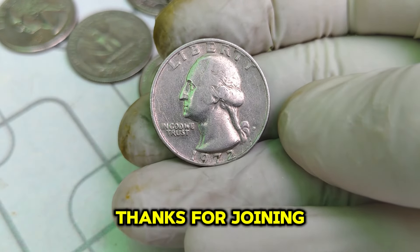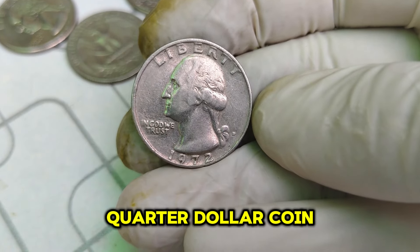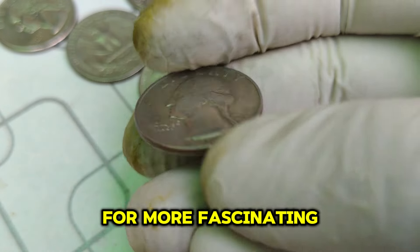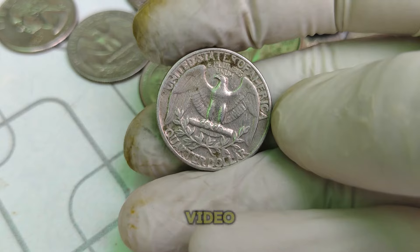Thanks for joining us on this journey through the history and value of the 1972 D Mint Mark Washington quarter dollar coin. If you enjoyed this video, don't forget to like, comment, and subscribe for more fascinating coin stories and valuable insights. Happy collecting, and we'll see you in the next video!